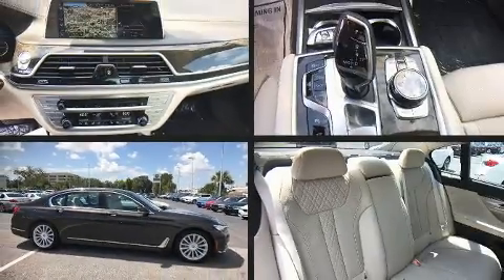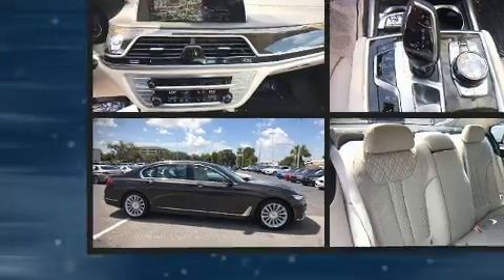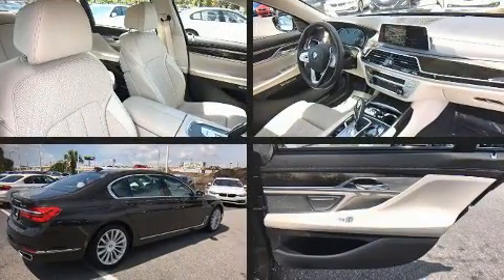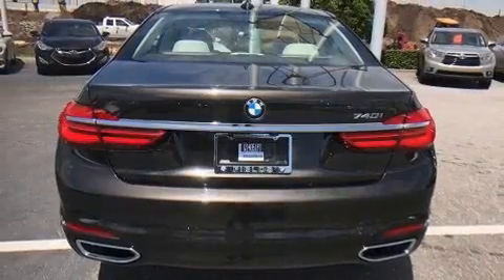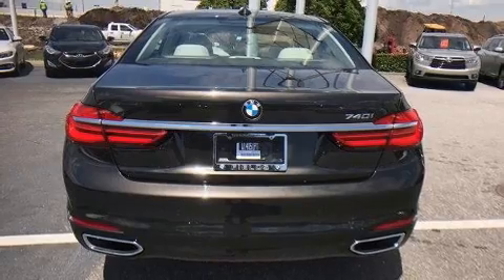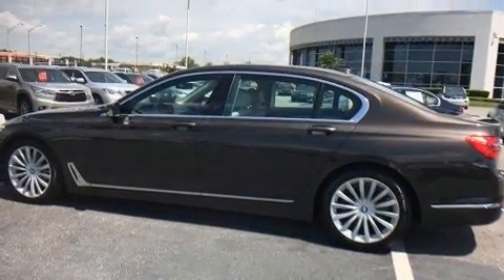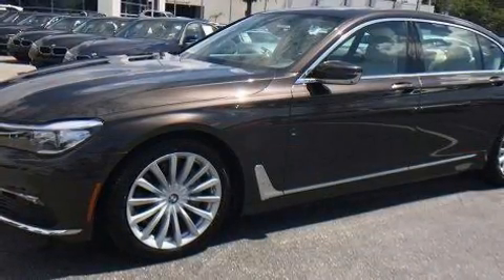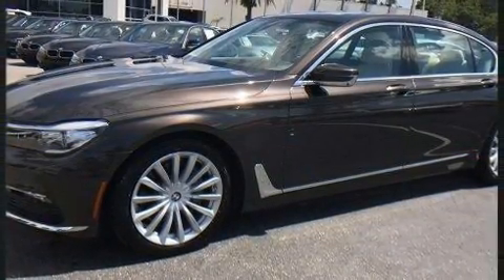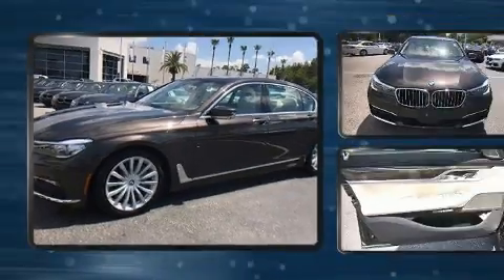You can expect a lot from the 2016 BMW 740 with less than 10,000 miles on the odometer. This four-door sedan prioritizes comfort, safety, and convenience. It features an automatic transmission, rear-wheel drive, and a three-liter six-cylinder engine. The engine breathes better thanks to a turbocharger, improving both performance and economy.